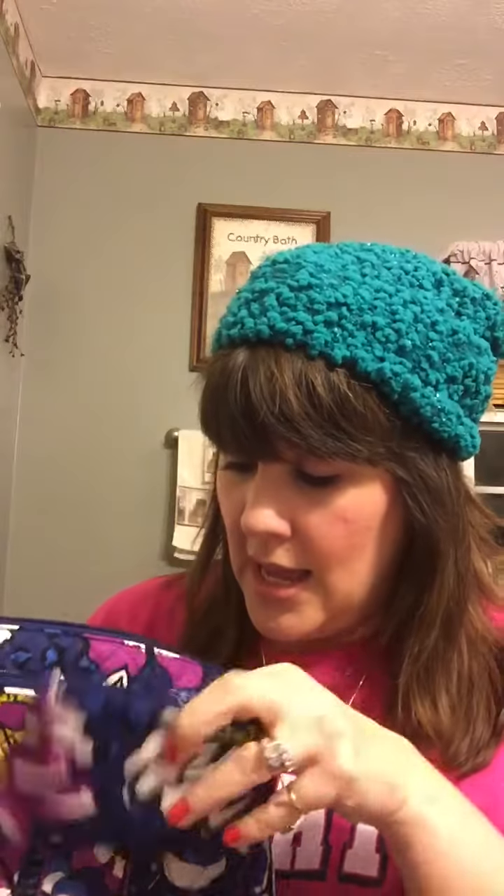The front of it I really like. I also got this to carry my change in. I have a little bit of change, and on the back I have a Dairy Queen card that I got for Christmas.